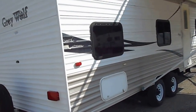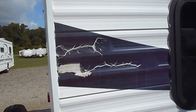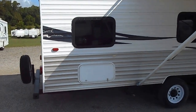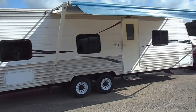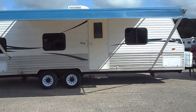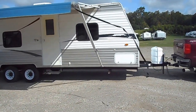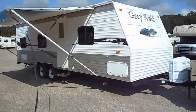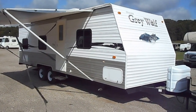You'll probably notice the blue decals on all four corners have cracked — that's just the decals, there's no structural damage underneath. Good sized awning with no rips or tears. Basement storage on this side, on the front and the back corners. Air conditioner up top, propane tanks up front, and it will come with a battery box as well. Really overall, for being 10 years old, it's in very good shape.